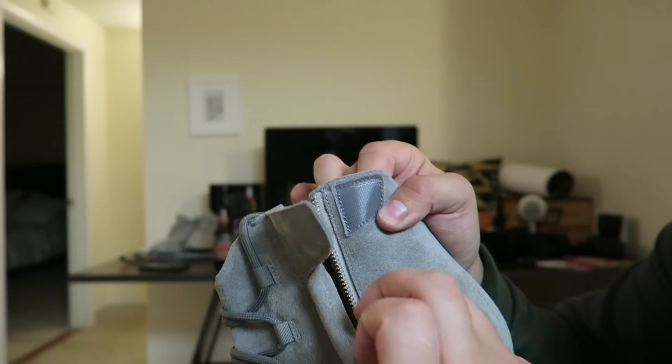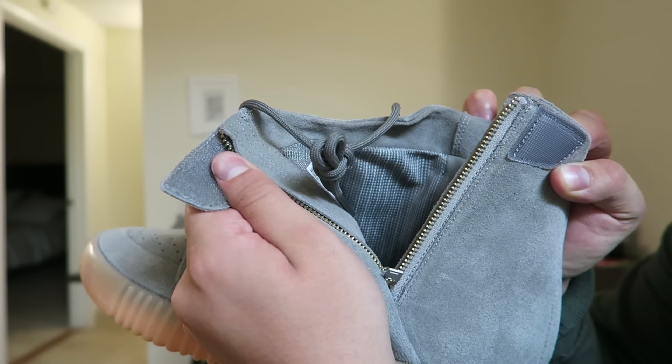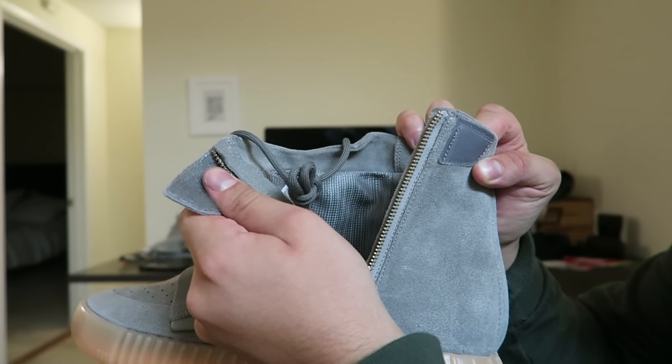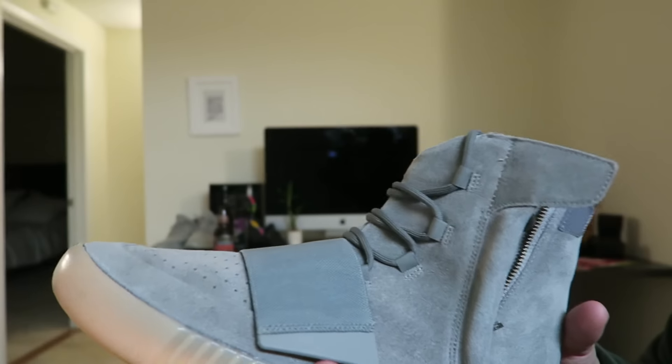YKK zippers. A lot of people thought they might be Riri zippers. I'm not being too gentle with this, but I'm hoping the construction is going to be better. I'm planning on wearing this pair, so if they do break I'll let you guys know.